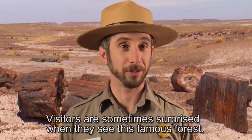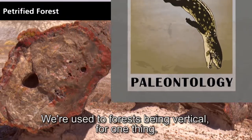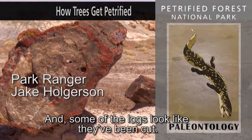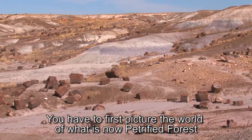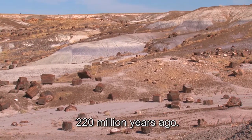Visitors are sometimes surprised when they see this famous forest. We're used to forests being vertical, but this one is mostly lying down and some of the logs look like they've been cut. To figure out what's going on here, you have to first picture the world of what is now Petrified Forest 220 million years ago.